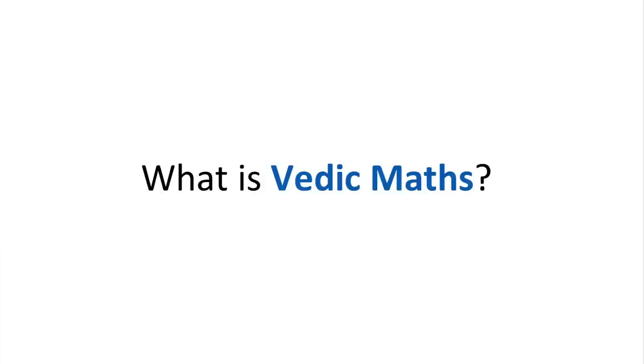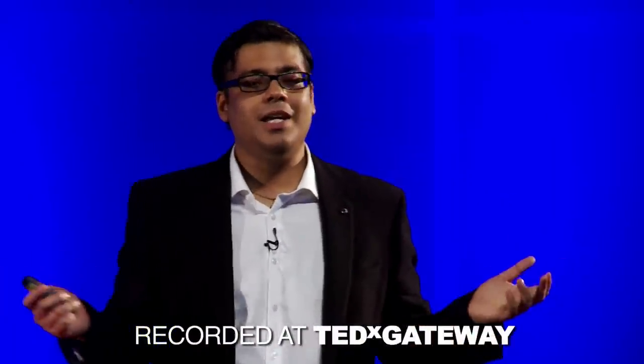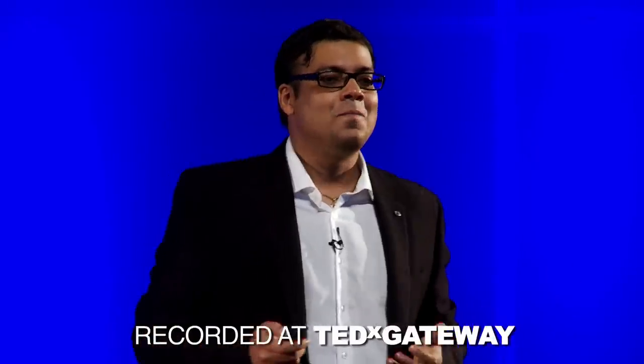So what are we going to do? A little bit of maths. I know you must be thinking, normal maths toh hota nahi hai, yeh Vedic maths kaise hoga. But trust me, this is really going to be worth your while.